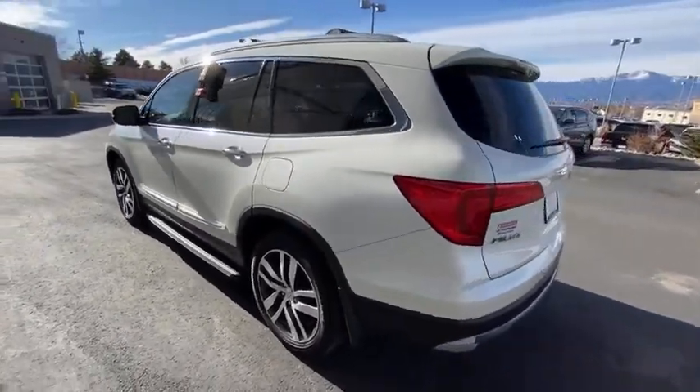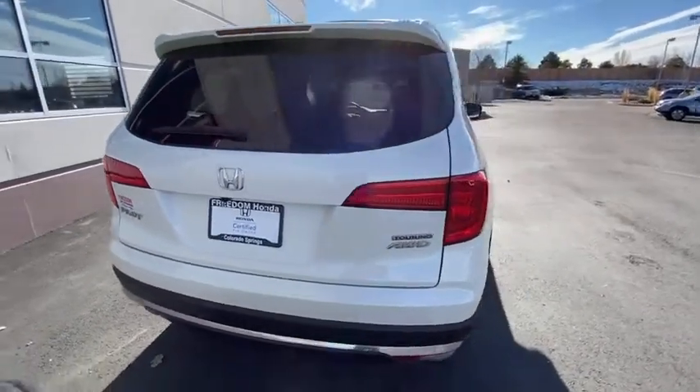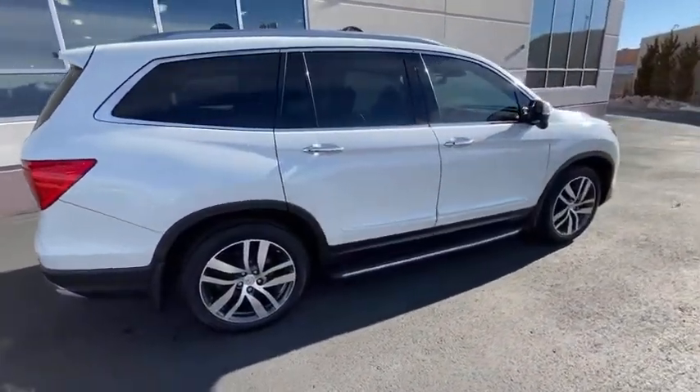Here are some of this vehicle's great options: premium wheels, power liftgate, traction control, navigation system, power passenger seat, dual airbags, moonroof.